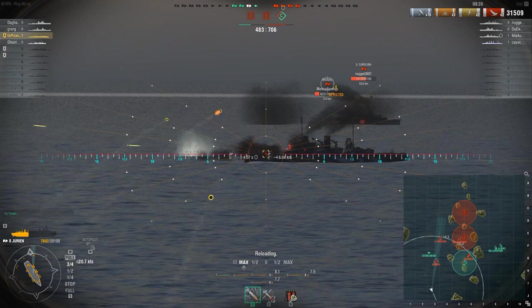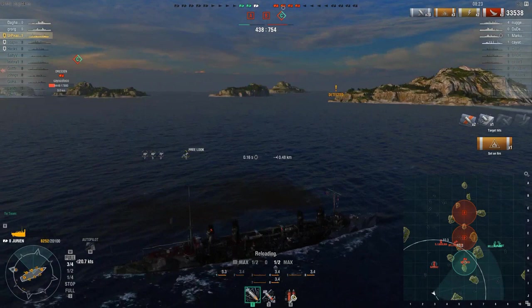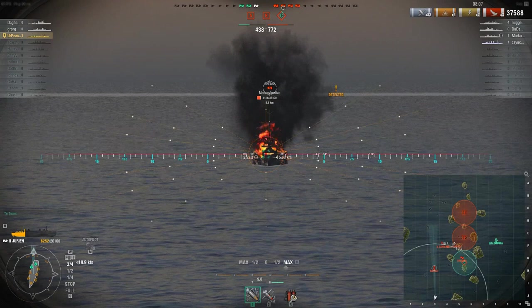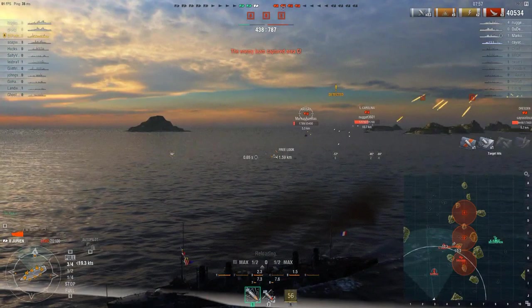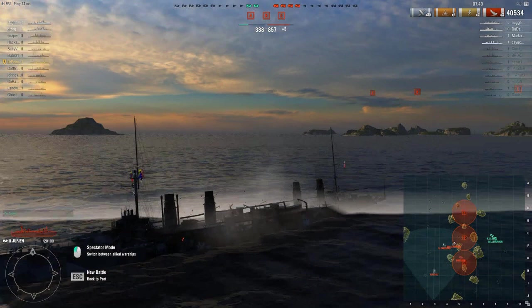The battle has shifted to the point where we probably are not going to succeed. Nassau's gun configuration would never have been this useful in real life — there's a reason why it went away. Another fire — we're up to 33,000 damage. He's now on fire three times. We're on fire ourselves and need to repair right away. He manages to repair, and then the salvo from the South Carolina finishes us off. Final score: 40,534 damage, six fires, 85 shells hit. For Tier 2, that's not doing too bad.